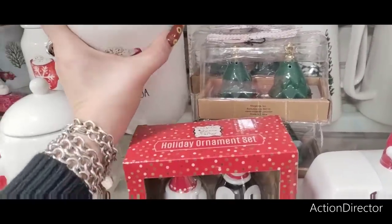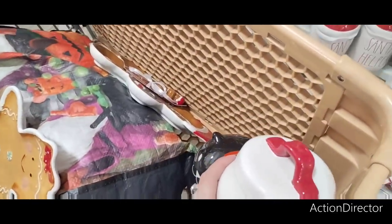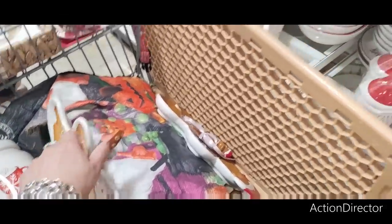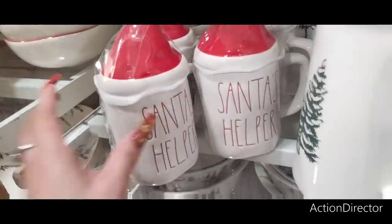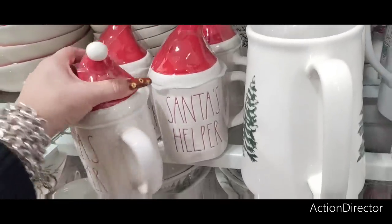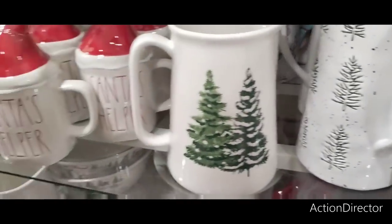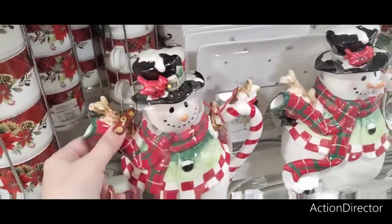I think this will look good — I don't know, I want one. We'll see — I'm really not sure. They also have Santa's Helper toppers — I love these toppers, $14.99. Look at these cute pictures, $12.99. They also have the snowman tea kettle — it's gonna be the same price as the gingerbread one.